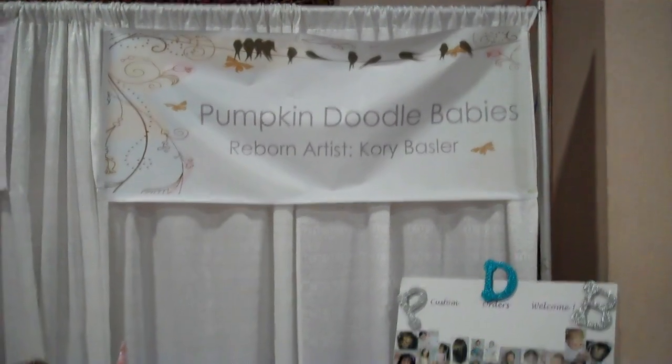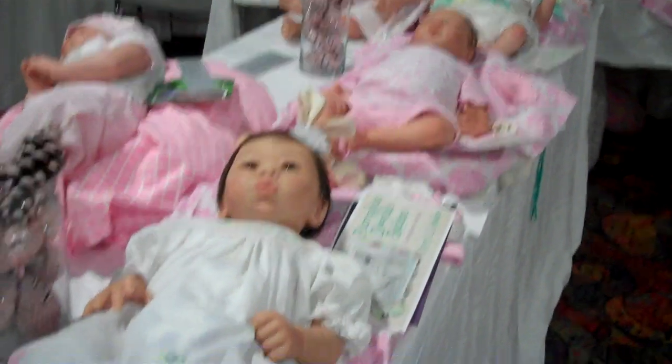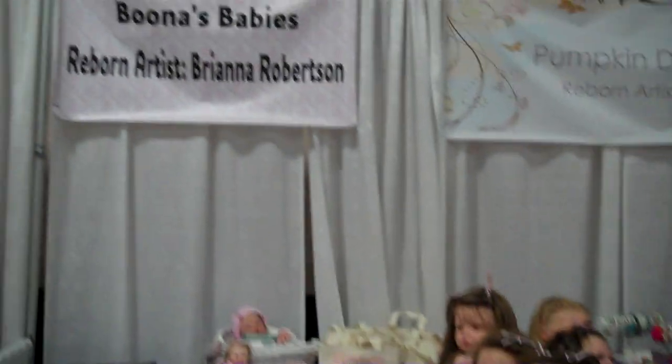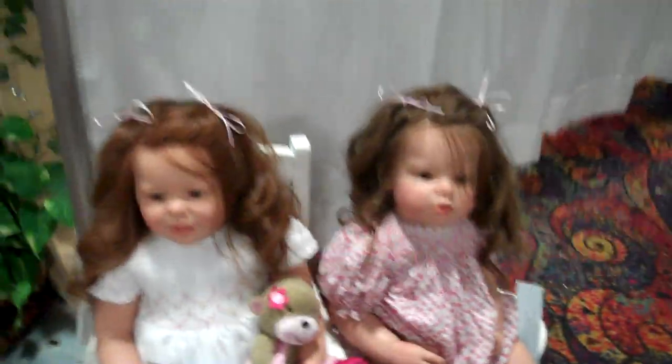Cory Bassler of Pumpkin Doodle Babies — these are her babies. Eleanor is so cute. And then on this side is Boona Babies; the artist is Brianna Robertson. That's all their babies.